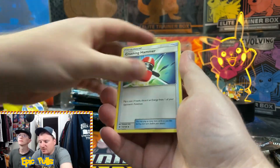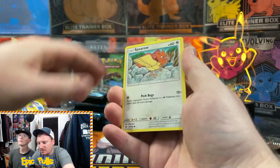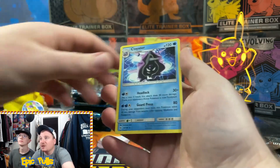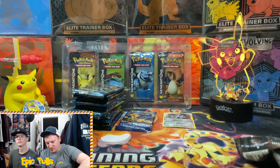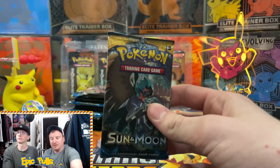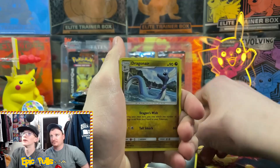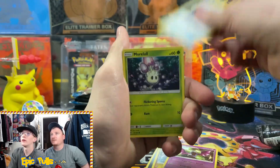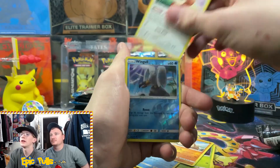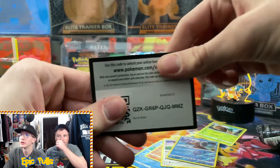Opening the first Sun and Moon pack: Torracat, Crushing Hammer, Poliwhirl, Pick-a-Pack, Eevee, Psyduck, Spiro, Dratini, Reverse Hariyama, and a non-holo Cloyster. Second Sun and Moon pack: Metal Energy, Dragonair, Golbat, Pokemon Catcher, Morlul, Skarmory, Poliwag, Sandygast, Eevee, Reverse Holo Wingo, and an Irregular Decidueye.